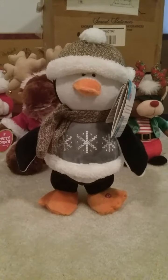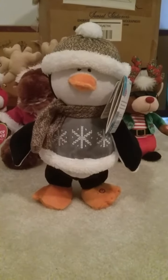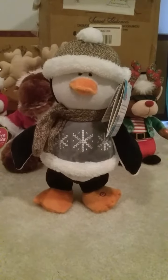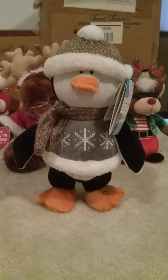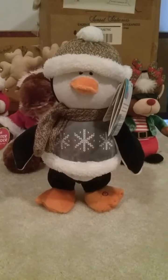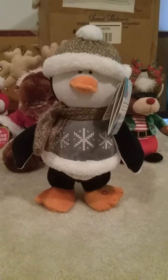This is one of the three Gemmy Animated Happy Shufflers on my Christmas wish list. This is the penguin one that sings "Honey, I'm Good." I actually find the song kind of catchy — that's pretty much the reason why I wanted this one, because I thought the song was very catchy.